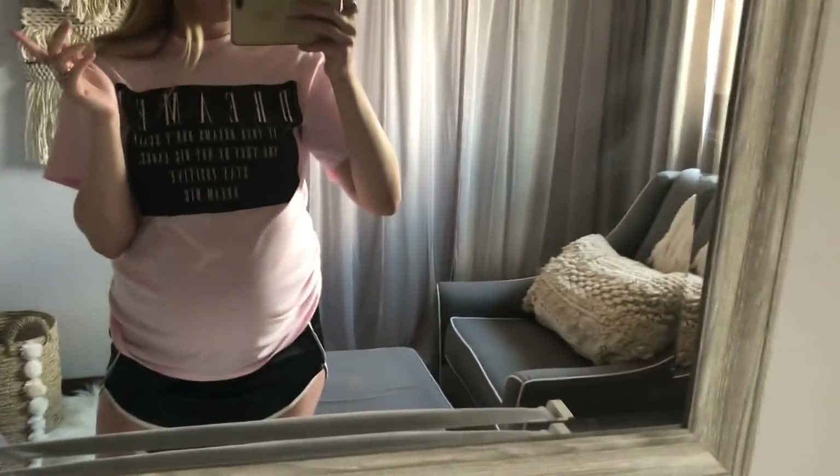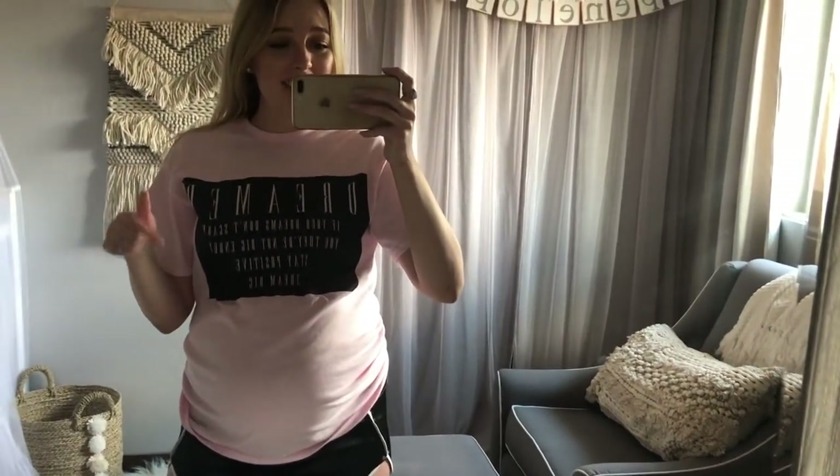Hi guys! Welcome back to my channel. So today's video is going to be how I've organized Penelope's stuff in her nursery. I do already have a nursery tour up, so if you want to see the details of her nursery I'll link that up above. I'll also link it down below for you guys, but today is more of an organizing video.